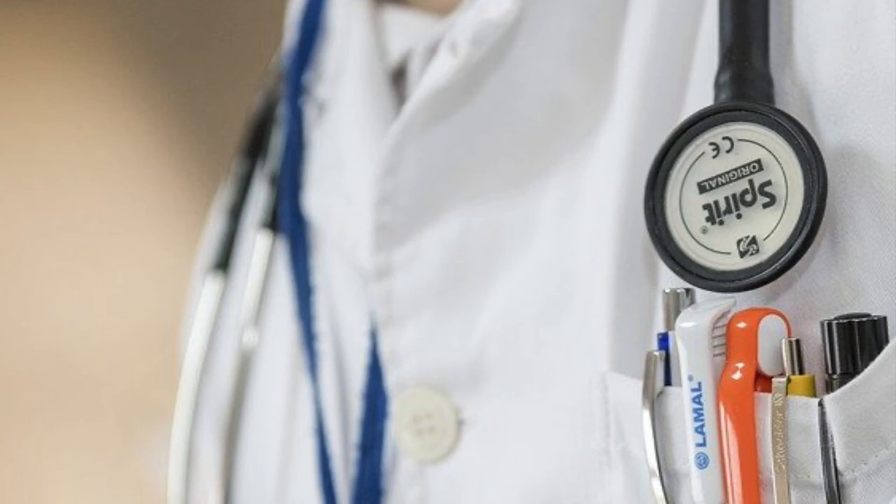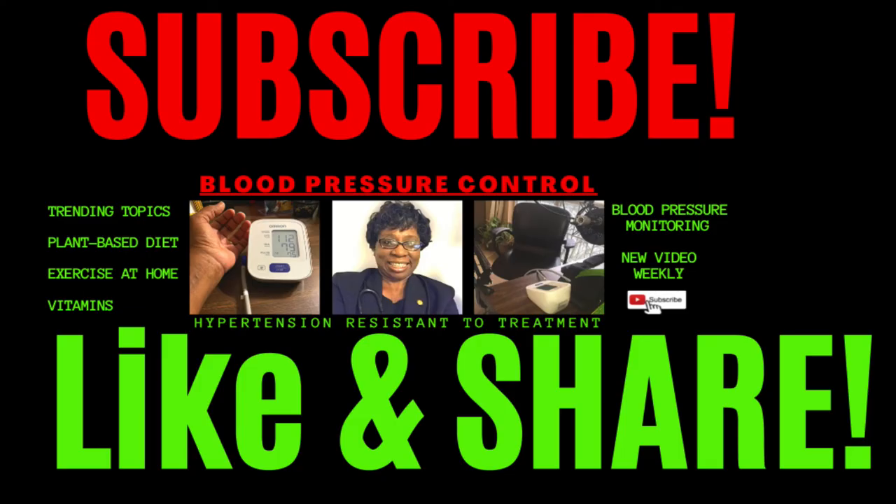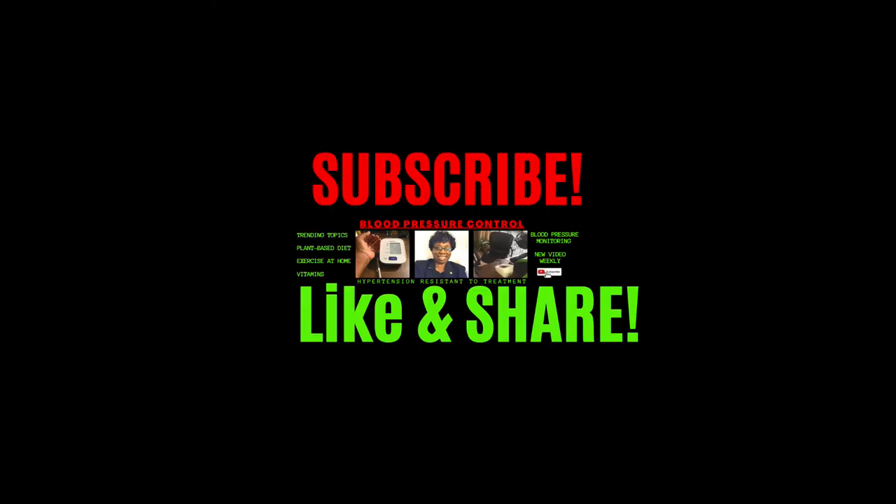Basically, you can live a healthier, longer life if you take action when your blood pressure is uncontrolled. So make sure you show up at your visit with your blood pressure log. That's all I have for you today. Stay tuned to Hypertension Resistant to Treatment, where I'll tell you more about what everybody ought to know about hypertension and about trending topics. Thanks for listening and I'll see you in the next one.